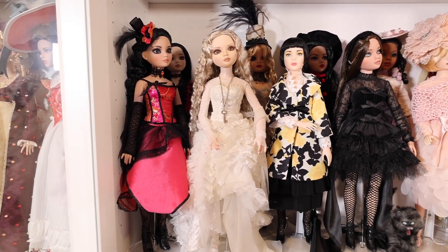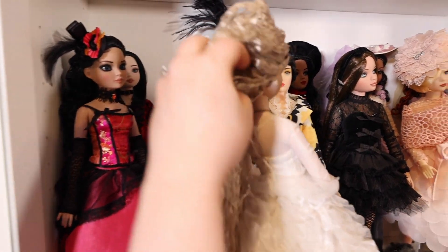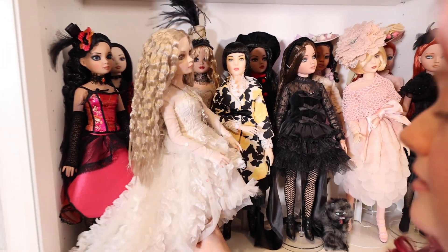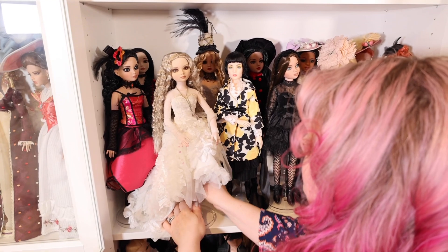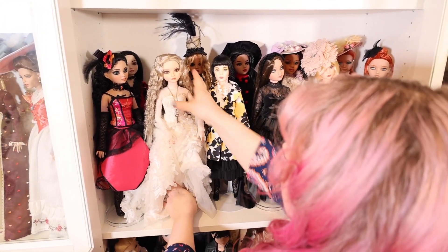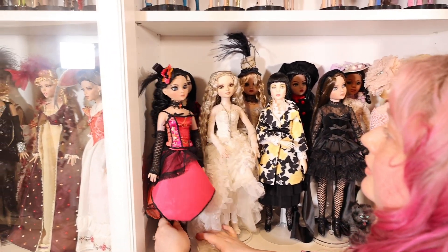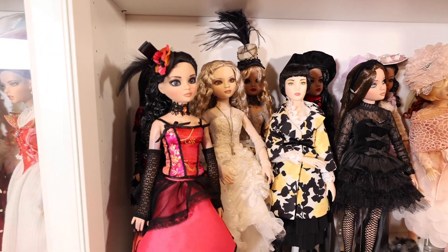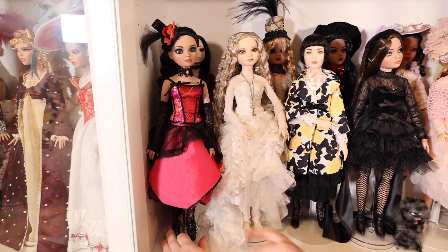And she's also signed by Robert Tonner, right here on her head. When I got to meet him when he was actually at a doll luncheon here in Indianapolis. He's from Indiana, by the way. So that's probably my favorite Elowen. And then this one here is another one of my favorite Elowen dolls. She's actually from a convention that was held in Paris. So she's a limited edition.